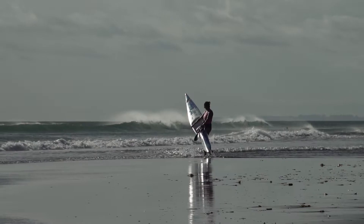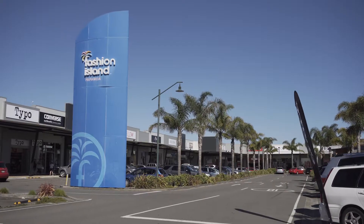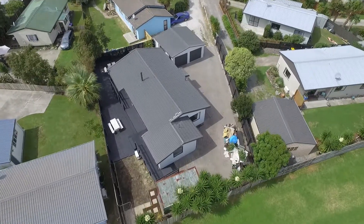You will love the convenience — close to Papamoa Beach, Fashion Island and all the amenities. Other notable features include a garden shed, heat pump and an abundance of off-street parking.